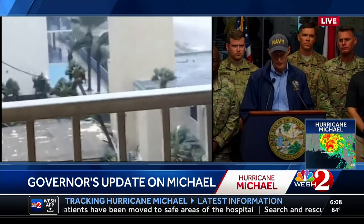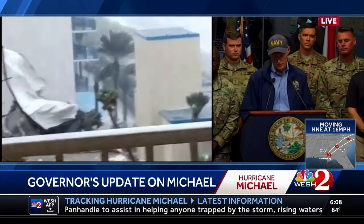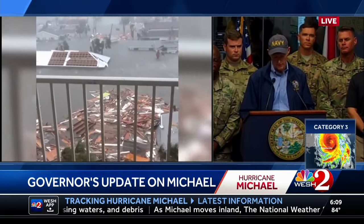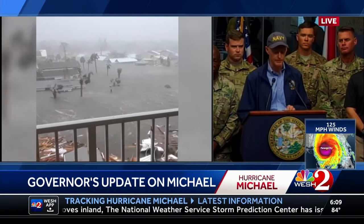Governor Rick Scott talking about the worst storm the Panhandle has ever seen, but also talking about prepositioning supplies and getting help into affected areas. In Jackson County, the emergency operations director said they were going to have to carve their way out of the EOC just to get a look at the damage. It's probably the same story all across the Panhandle.